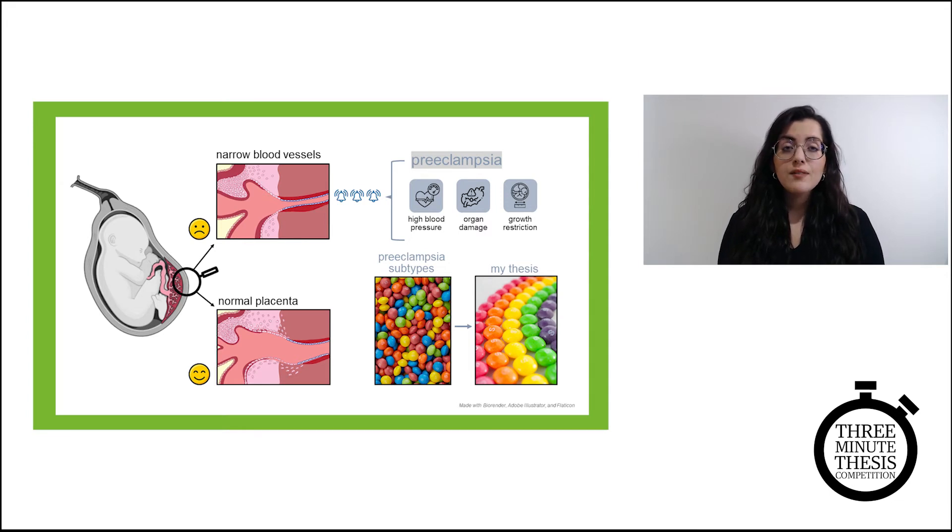My thesis work involves trying to define subtypes of preeclampsia according to their DNA patterns in the placenta. To do this, we first collect placentas with and without preeclampsia, generously donated by parents after birth. Then we measure tens of thousands of their DNA patterns, which give us clues about the health of a pregnancy. We also collect clinical information, such as how much the baby weighed at birth or what week of pregnancy they were born in.